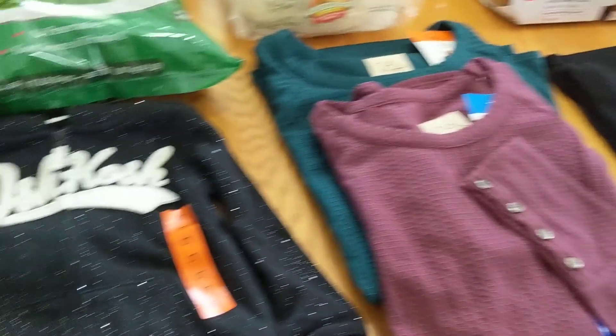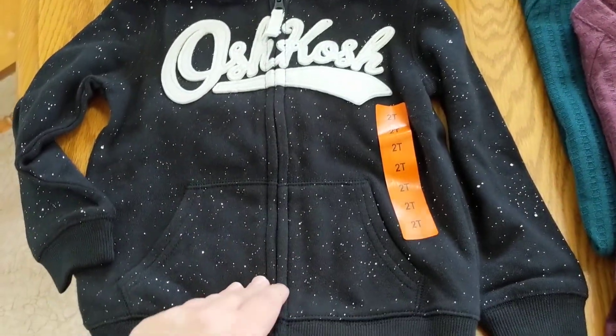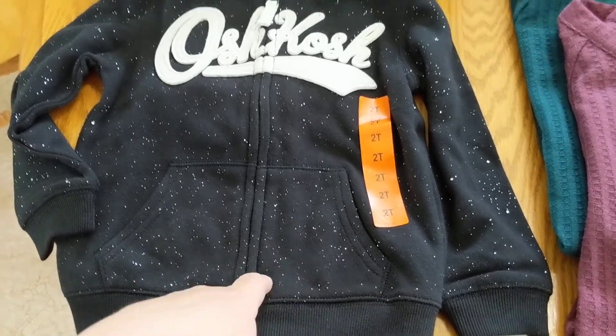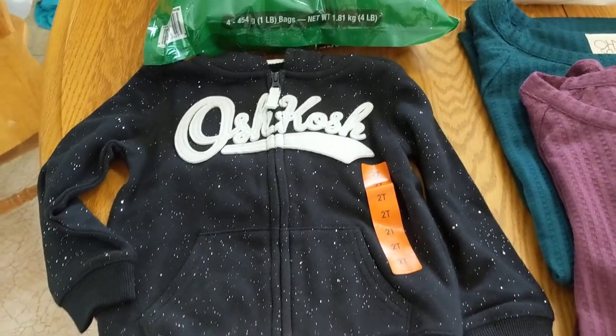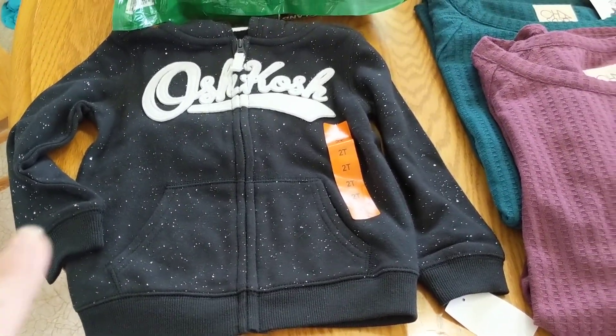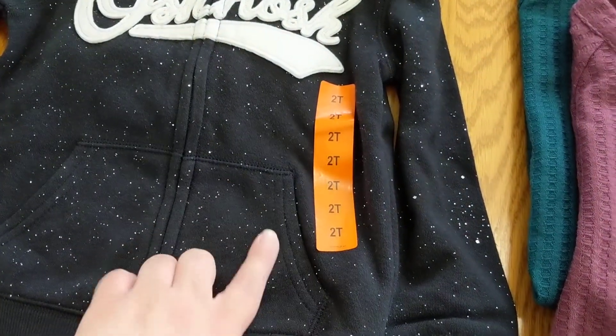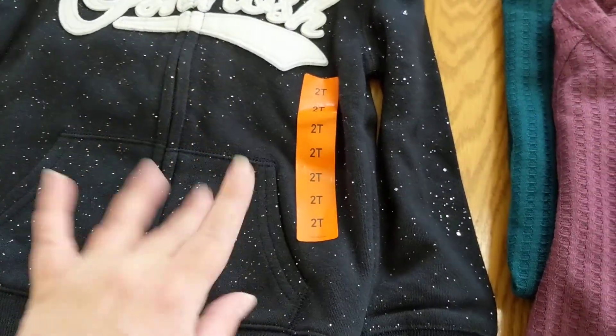I did get a couple of non-food clothing items. I got my daughter a little hooded sweatshirt — it is already getting chilly in the evenings here in Minnesota, so I wanted to make sure we had a few on hand. It's got sparkles in there, not just a heathered design.